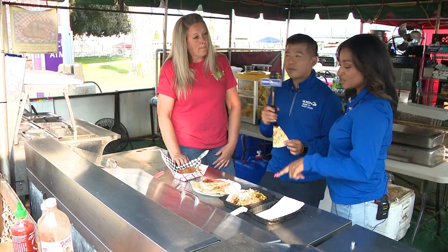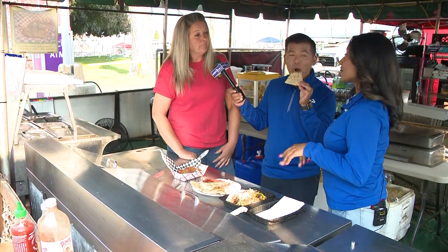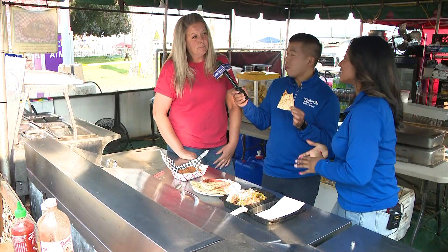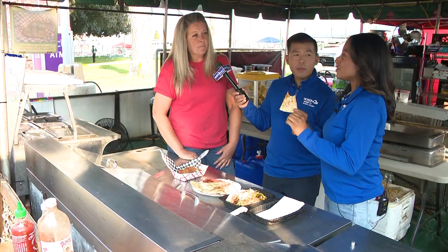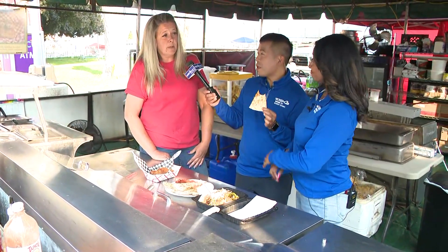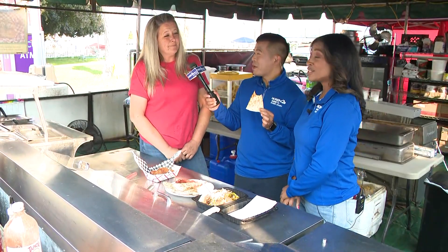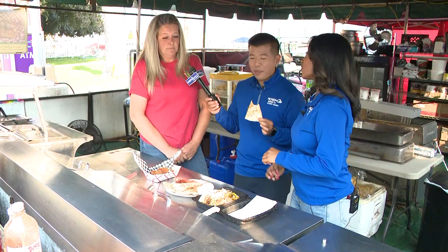So what would you say is your most popular item? Rice bowls — period. That's it. So you guys will be out here the entire fair, and with y'all being out here the last 20 years, what has been the most busy day? Usually one of the concert days or one of the bigger ones — it just depends who's playing. So make sure that if you are coming down for any of those concerts, you get in line early because these rice bowls are amazing.